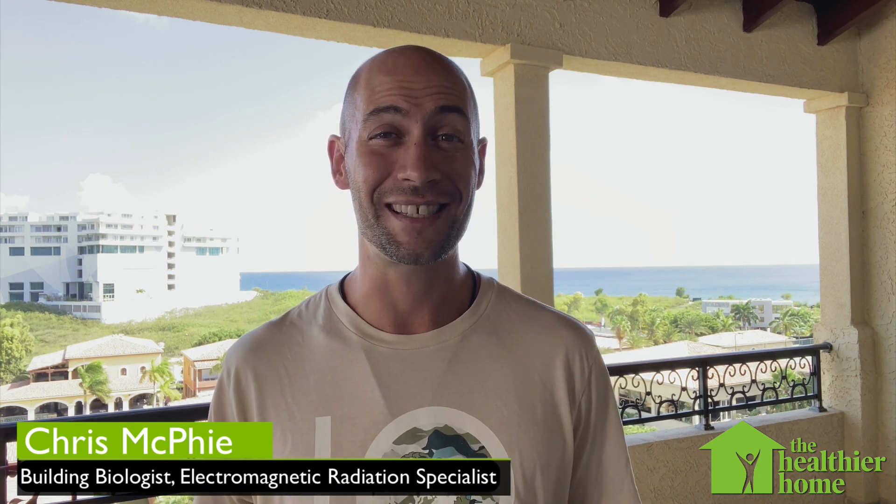Hey there, welcome to the Healthier Home. Today we're going to listen to some wireless technology and I'm going to let you hear what these frequencies sound like. Now these frequencies are all around us all the time but we can't hear them, we can't see them, we can't taste them, we can't touch them — but with the right technology you can hear what these energetic bursts sound like. So here you go, here's what some different wireless tech sounds like.